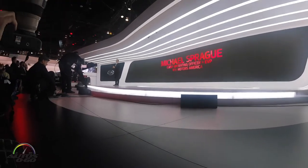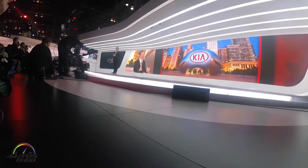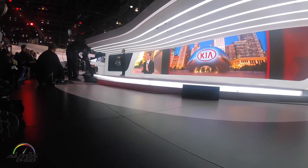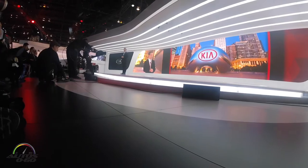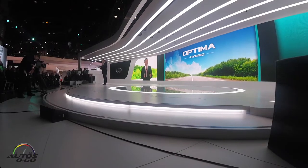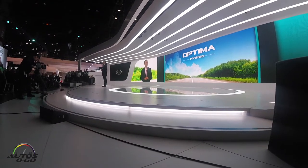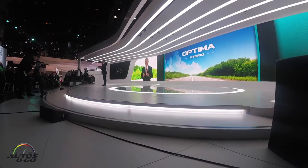Good morning everyone, and welcome. Kia is back in Chicago, and like always we're going big, doing it with another killer soundtrack. Ladies and gentlemen, appearing together on stage for the first time: the all-new Optima Hybrid and the Optima Plug-in Hybrid.